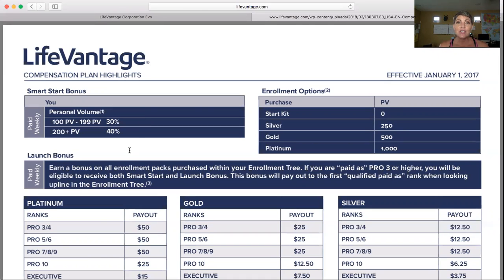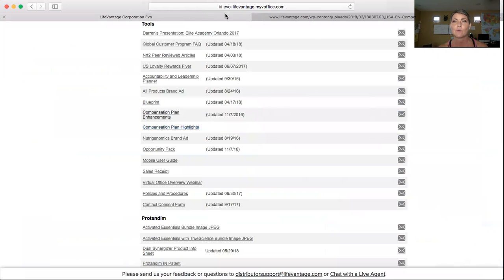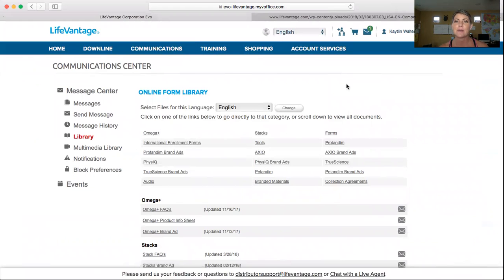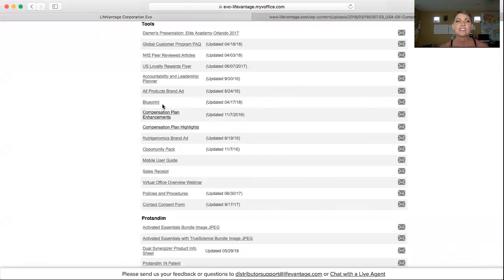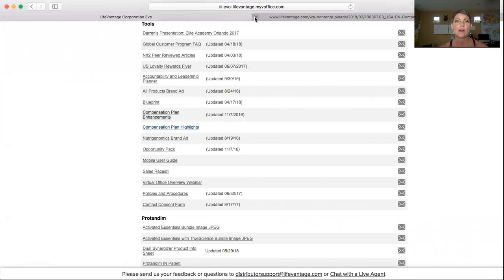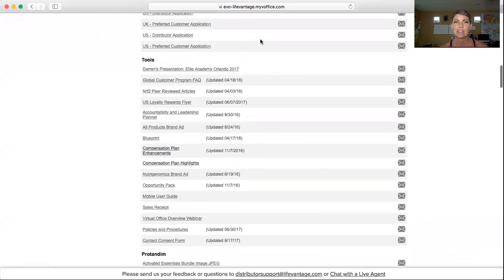So that's number one I wanted to share with you. Now if you're brand new, you probably don't even know how to set up your own subscription order, so I'm going to go into an account that I have used previously for training. I'm in the library, and where I found that tool I just showed you is under Tools and Compensation Plan Highlights right there. So you can open that up, print it out for your records, and know where it's at if you need it in the future.